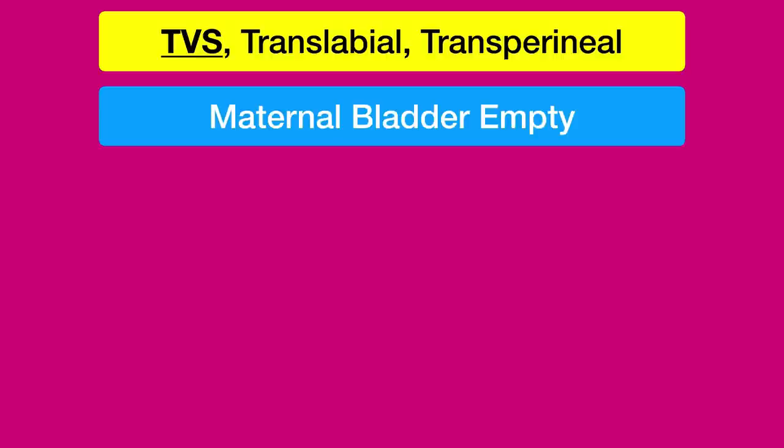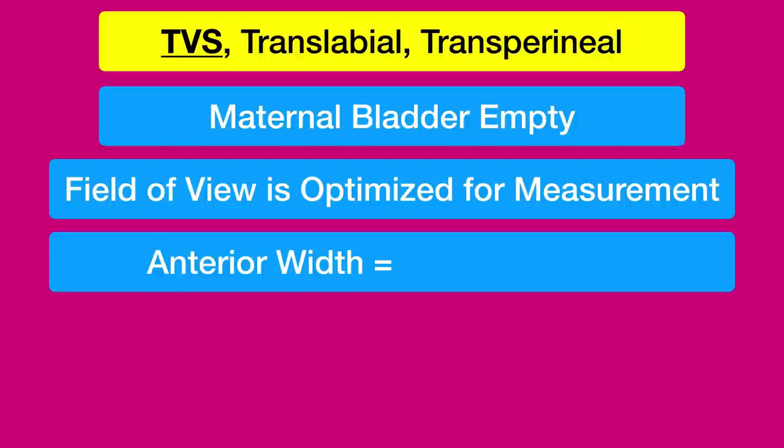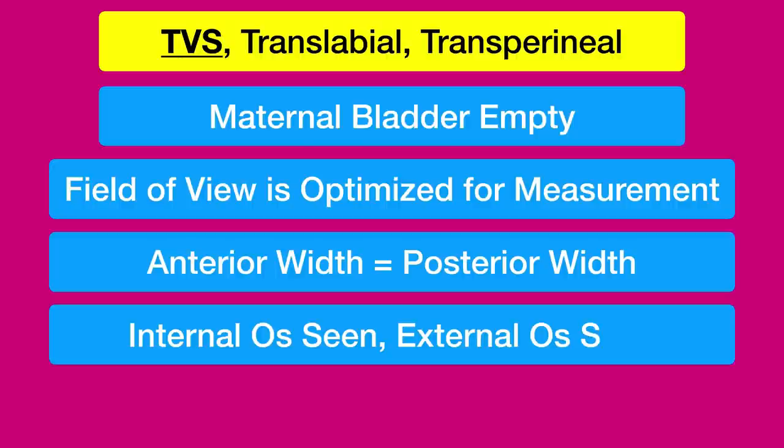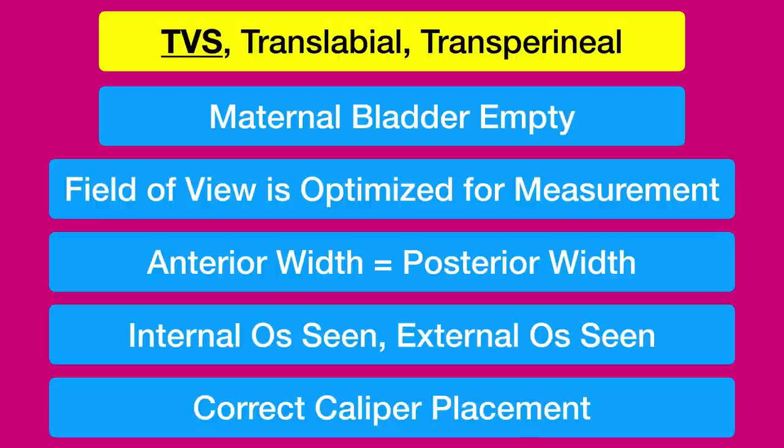Now let's see the ultrasonography criteria for correct cervical length measurement. Transvaginal sonography is most commonly used to assess the cervix; however, translabial or transperineal techniques can also be used. The criteria are: the maternal bladder should be emptied; the field of view is optimized — adjust the depth and focus such that the cervix occupies 75 percent of the image on screen; the anterior width of the cervix should equal the posterior width; and the cervical canal should be visible throughout, with both the internal os and external os seen.